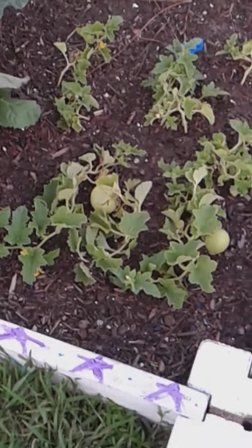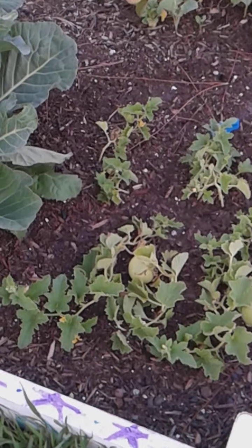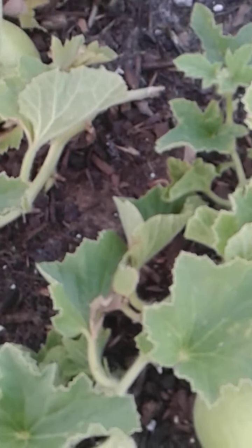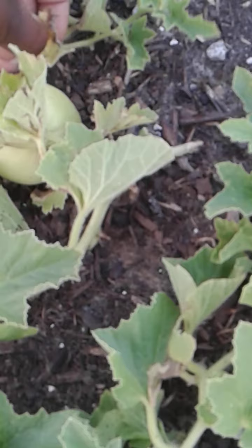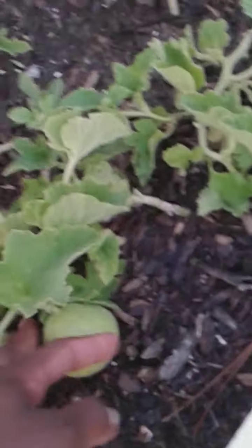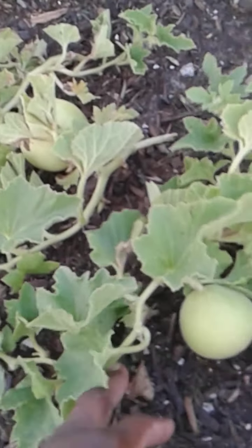Family, look at that — these are sugar baby watermelons, and they are growing! Look at how big they're getting — oh yes, we're on our way! I'm going to take some of these dead leaves off and water it because watermelon needs a lot of water — that's why we call them watermelon. The bananas need a lot of water too.